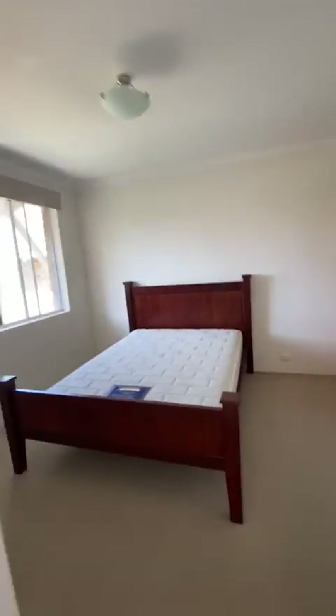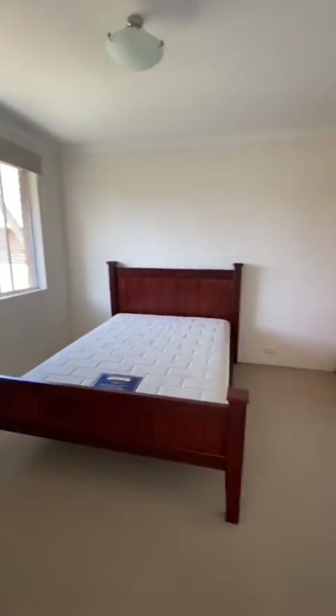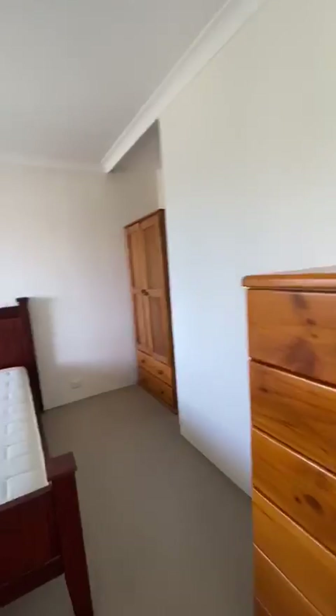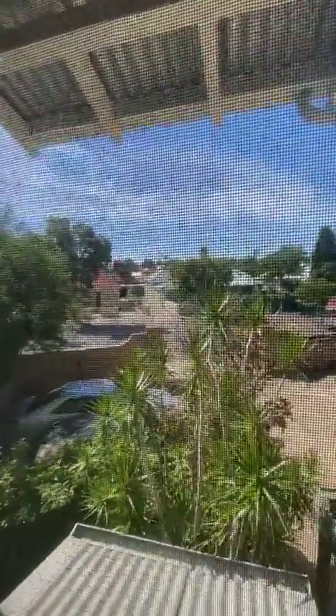This is the second bedroom with a sliding door. The furniture stays but these can be removed as well. It's very spacious. That's the view from the window — I'm sure you can't hear anything.